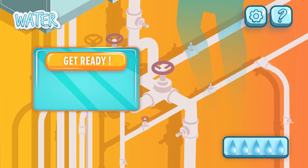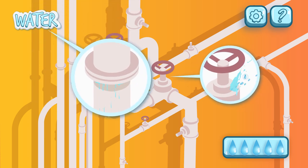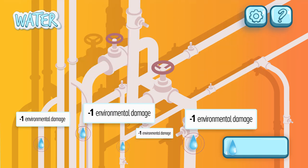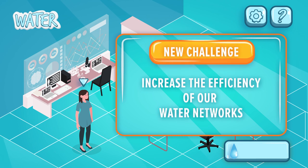Unfortunately, water distribution faces many challenges. More than 25% of the water in the EU is lost and does not produce revenue, mainly due to leakages. Therefore, it is vital that we increase the efficiency of our water networks.